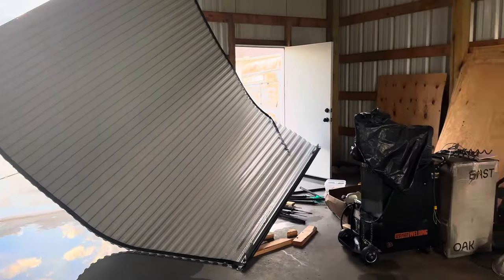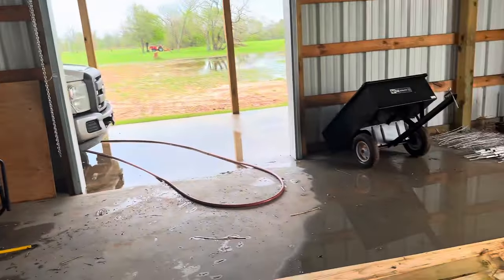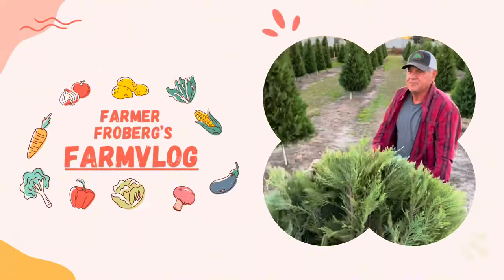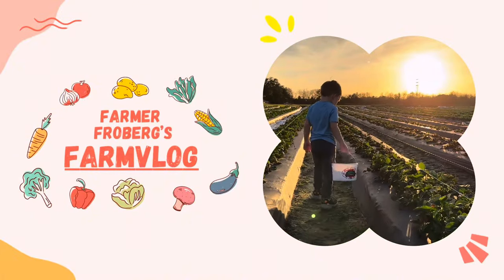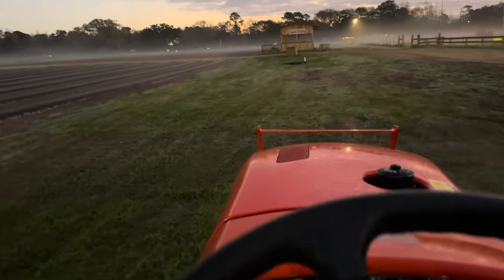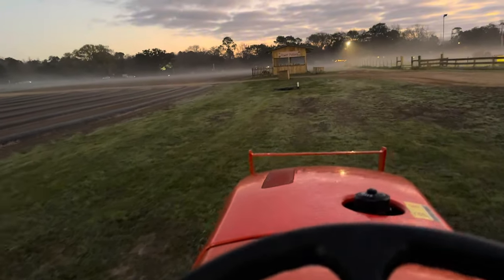A tornado ripped through our place unfortunately. It's a foggy, foggy morning.